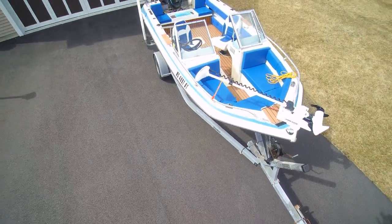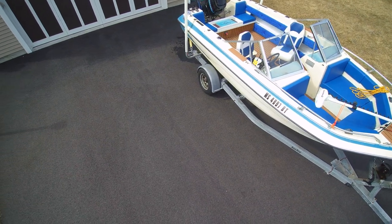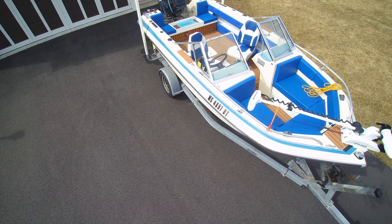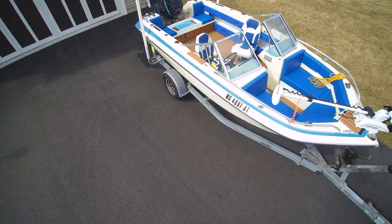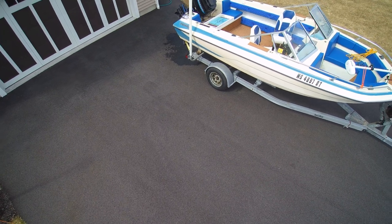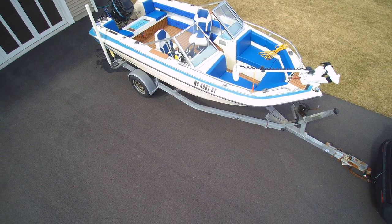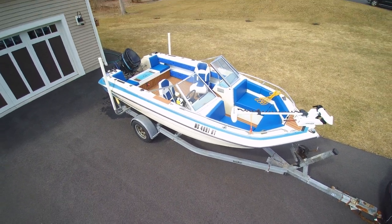New cushions, rewiring, he installed a trolling motor, we got the gunnels all redone, all of the upholstery was redone. And he actually built a bait station in the back that was custom made to fit our marine cooler with some additional seating on either side. So, this is a nice boat.